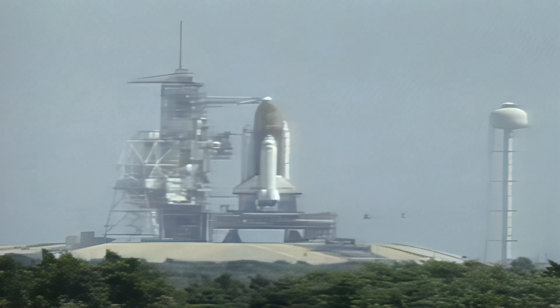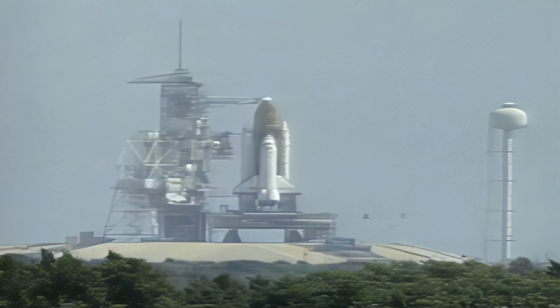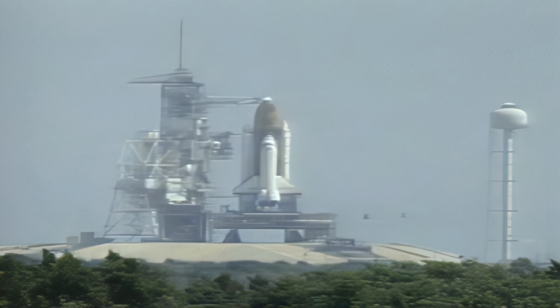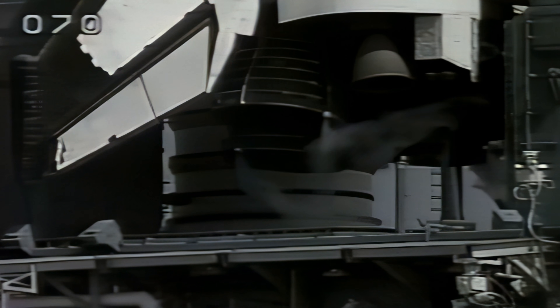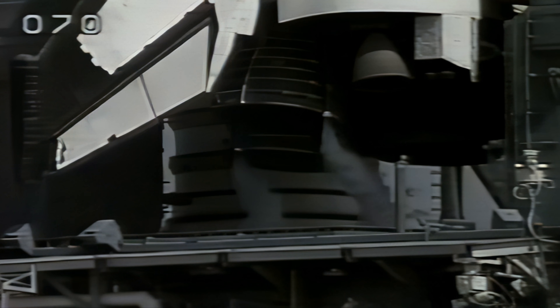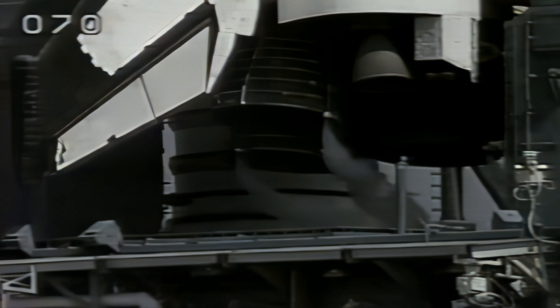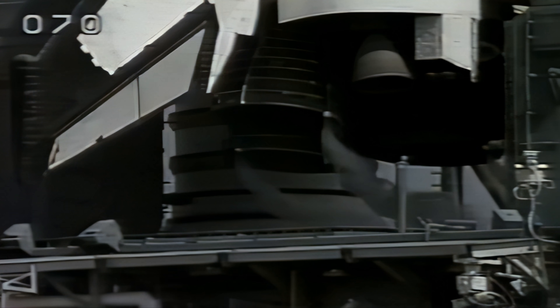At T-minus four minutes 14 seconds, the final purge sequence of Columbia's main engines will begin. A test of Columbia's flight controls is now starting, with the engines being gimballed. Also during this time, the aero surfaces such as the rudder, elevons, and speed brake are being cycled through a programmed test pattern to verify that they are up and ready for launch.